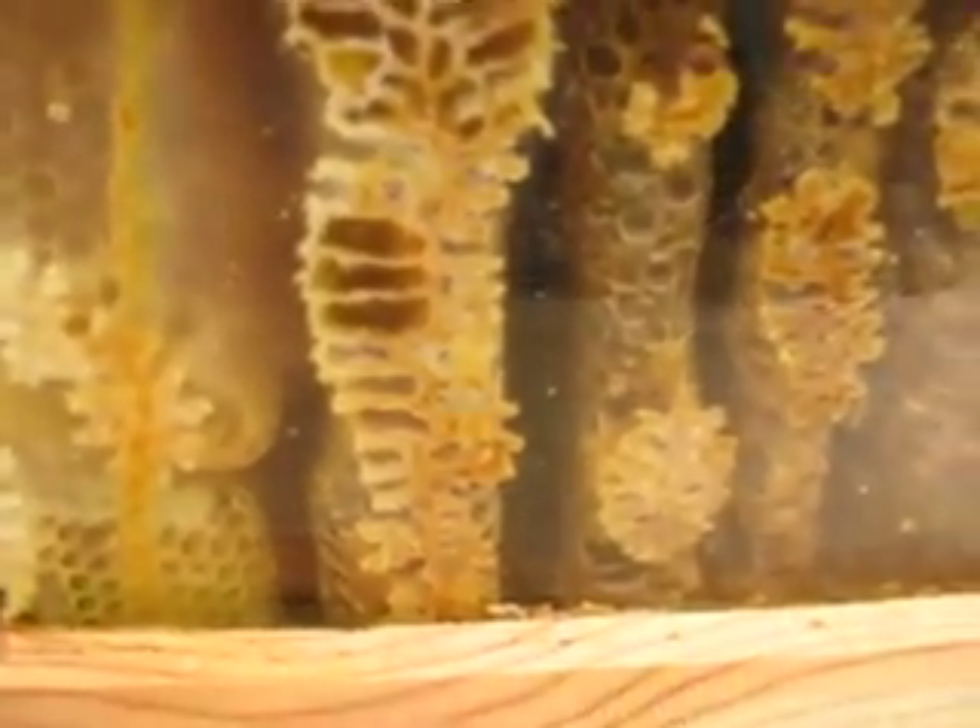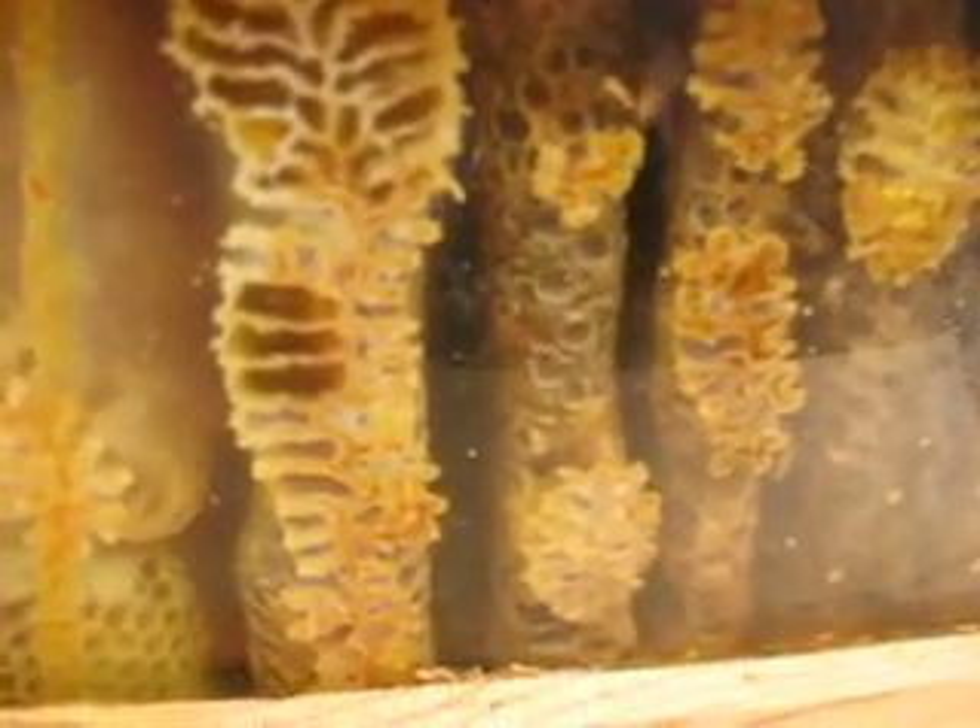There's quite a nice cluster of bees here. And I'm also seeing what looks like capped honey in these cells. So it seems like they're pretty good for food — I don't know how long — but they're doing all right.